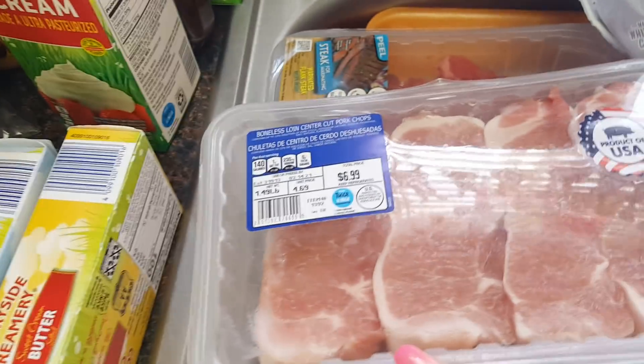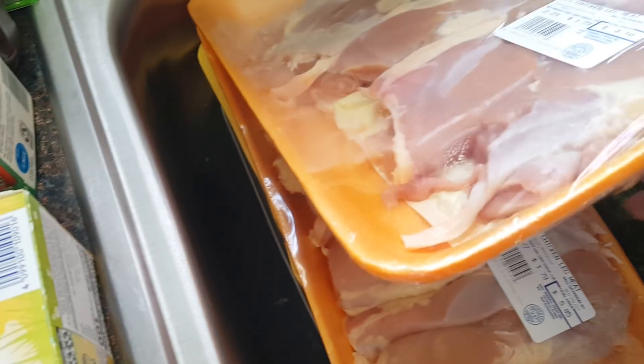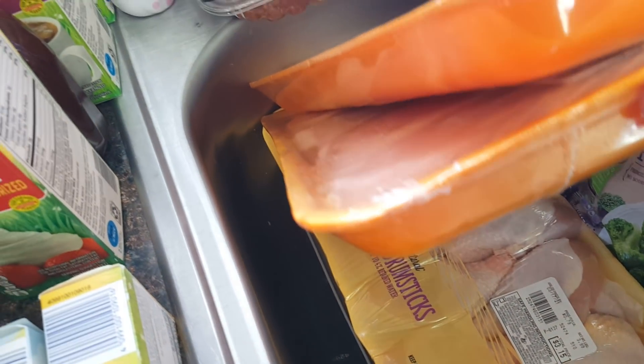I picked up some pork chops for $6.99, and then I'm going to be making beef and broccoli — this was $10.24 for beef chuck steak, just the thin cut. Two packs of chicken leg meat — one was $4.10 and the other was $5.85. And I picked up a pack of drums for $3.15 — that's an amazing deal.